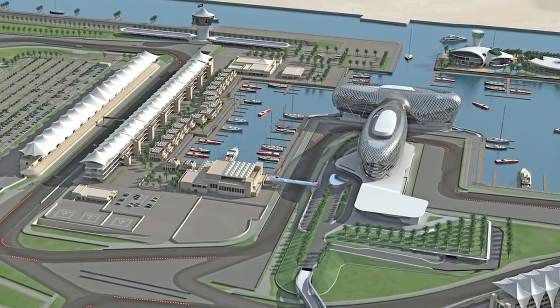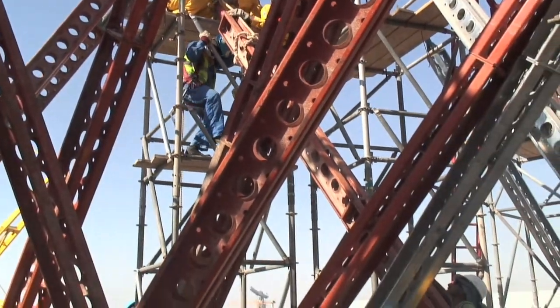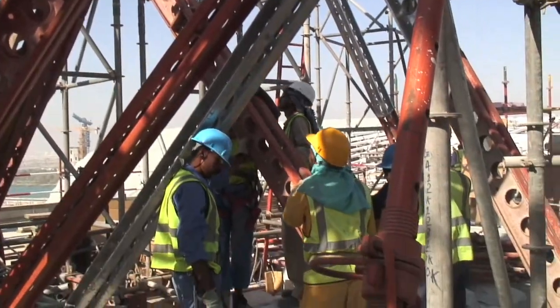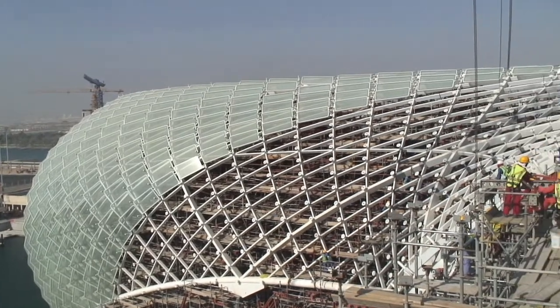The grid shell is an aesthetic, iconic type cloak which is intended to differentiate this hotel from any other hotel. This project is probably being built in half the time you would expect to build a project, and that's without adding in the complication of the grid shell, which has huge logistical implications in terms of sequencing the construction.